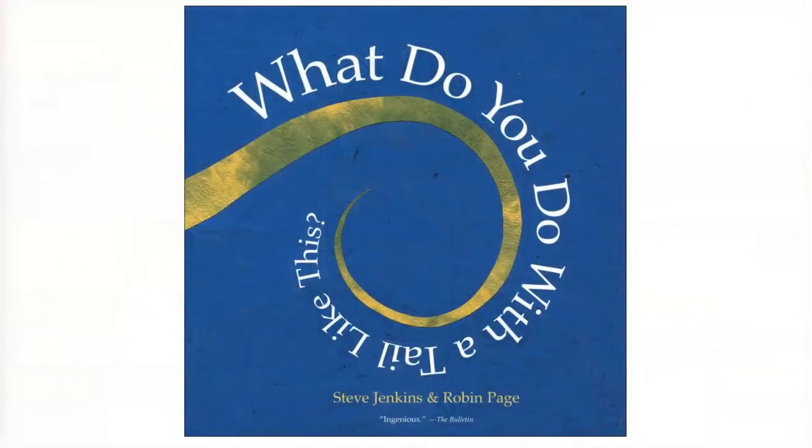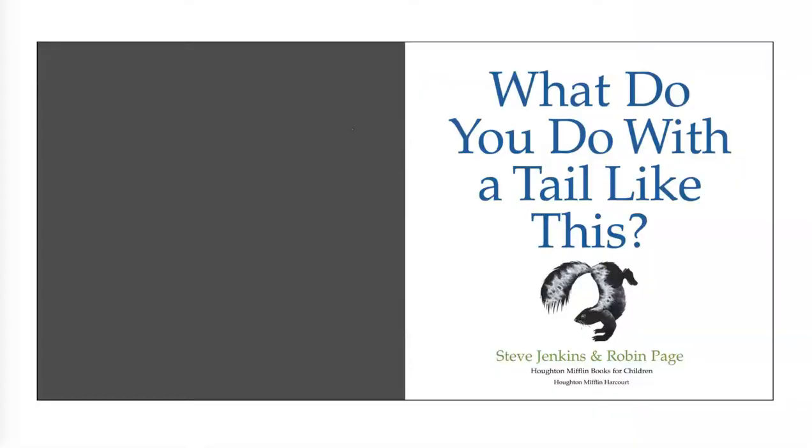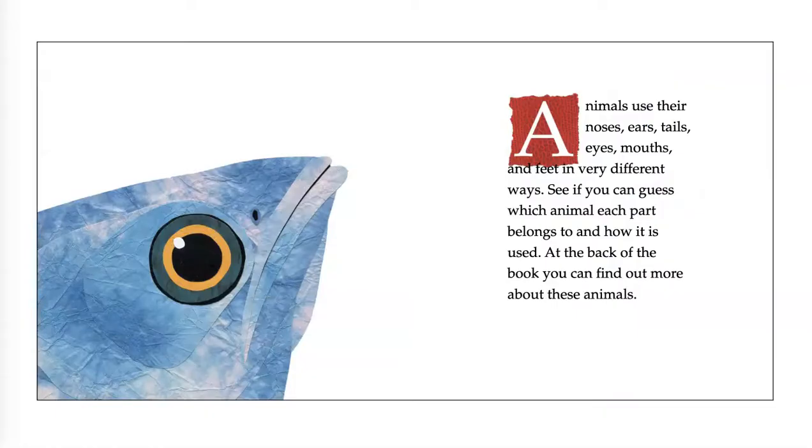"What Do You Do With a Tail Like This?" by Steve Jenkins and Robin Page. Animals use their noses, ears, tails, eyes, mouths, and feet in very different ways. See if you can guess which animal each part belongs to and how it is used. At the back of the book, you can find out more about these animals.